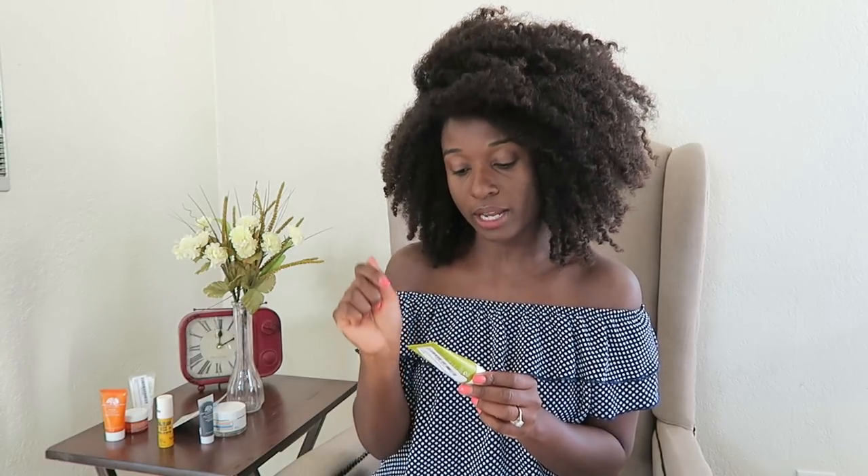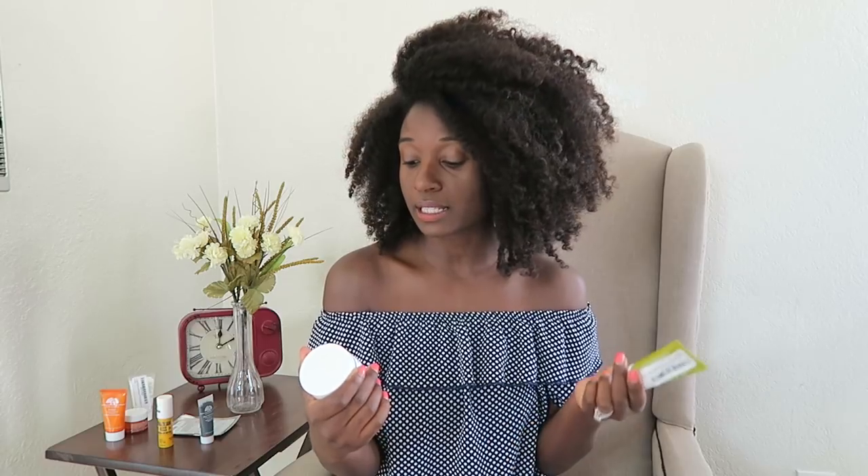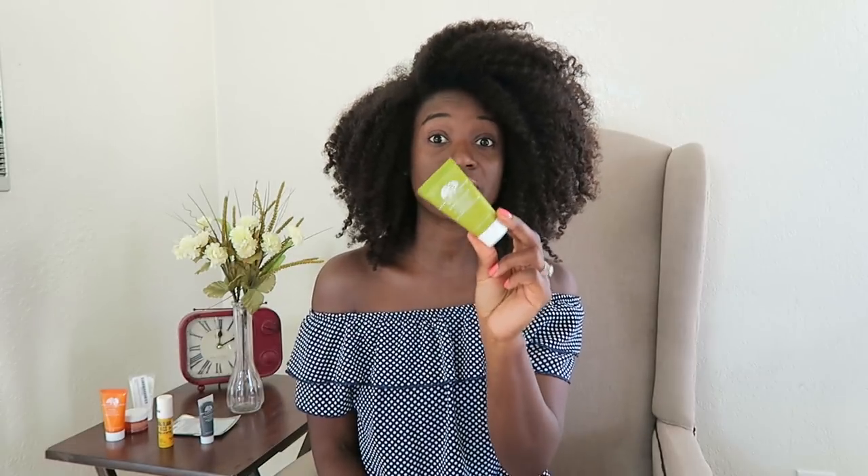At night I wash my face again and put on the Origins Drink Up Intensive Overnight Mask — this is awesome. For the past couple months I've been experimenting with two night creams: this one and Burt's Bees Intense Hydration Night Cream. The Burt's Bees is thicker, but I still get dry spots with it. The Origins one is my favorite — it still lets my pores breathe. I guess when you use the same product line, your skin just reacts better to it.